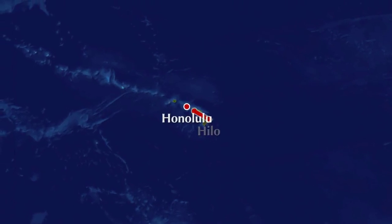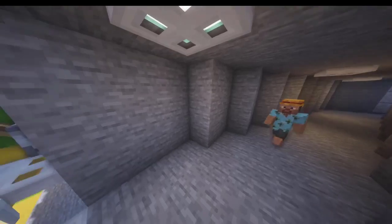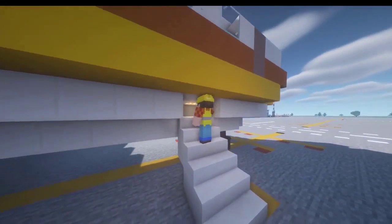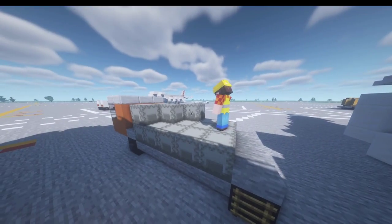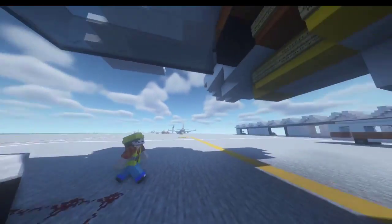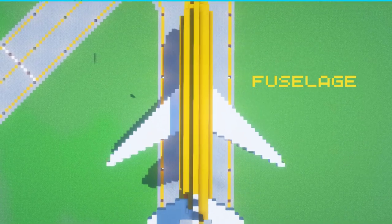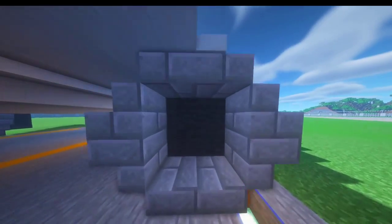Aloha Airlines Flight 243 was set to depart from Hilo to Honolulu. On this flight, there are 89 passengers and 6 crew. The live load also accounts for cargo — typically a Boeing 737 can carry 50,000 pounds of cargo and nearly 7,000 gallons of fuel. The dead load is the plane itself, which includes the fuselage, the two sidewings, the tailwings, and the two engines.